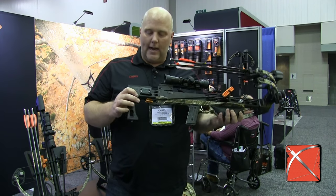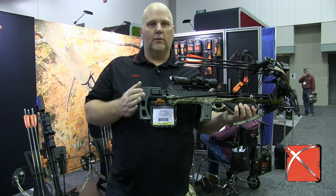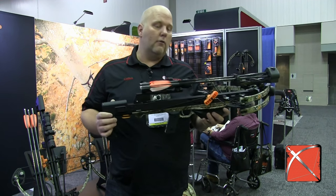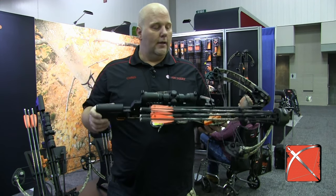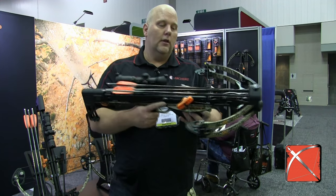As far as the stock on it now, it's always been adjustable as far as length, but they've also now made it so you can go up and down with it, really to fit just about anyone and how they shoot. But 365 feet per second, a really nice blazing fast crossbow.